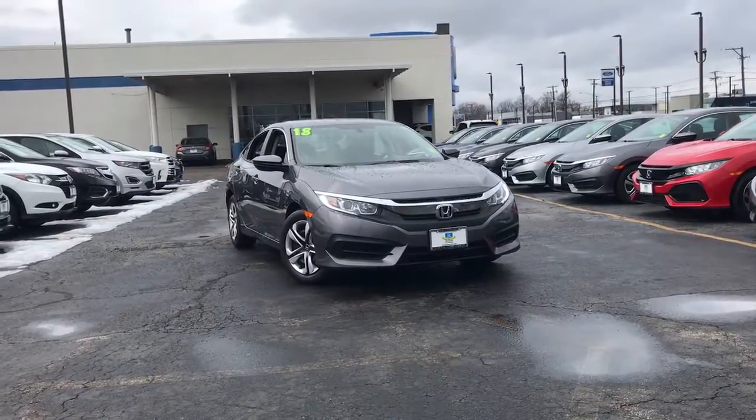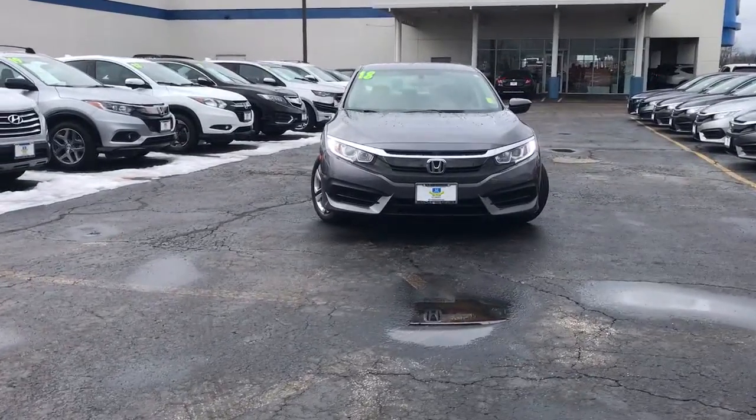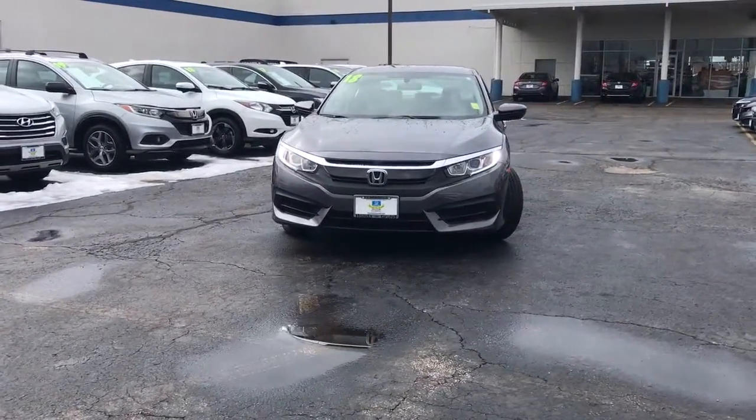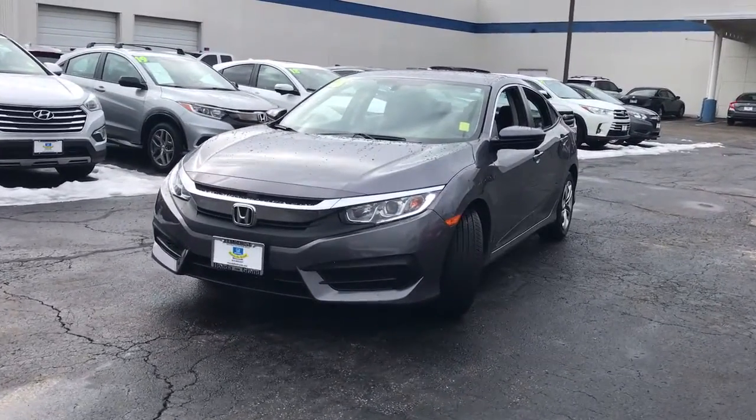Can you see yourself in the 2018 Honda Civic? This vehicle is an outstanding buy with fewer than 20,000 miles on the odometer. You'll look smart and sporty in the Civic Sedan.